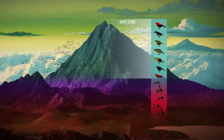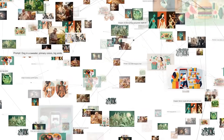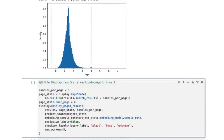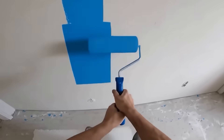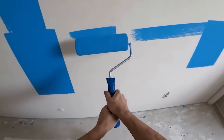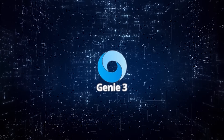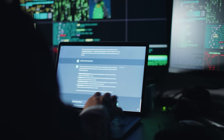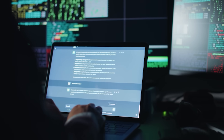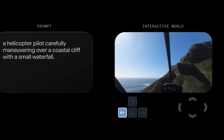Genie 3 isn't limitless. The interaction duration is still capped at a few minutes, action options for agents are limited, and modeling multiple independent agents in the same world is still a work in progress. It also can't recreate real-world geography with perfect accuracy. But for AI-generated, interactive environments created in real time, it's pushing into territory no other public model has reached. Right now, Genie 3 is available as a limited research preview — only a small group of creators and academics have access. DeepMind says this helps them gather feedback and stress test the system safely before opening it to a wider audience.